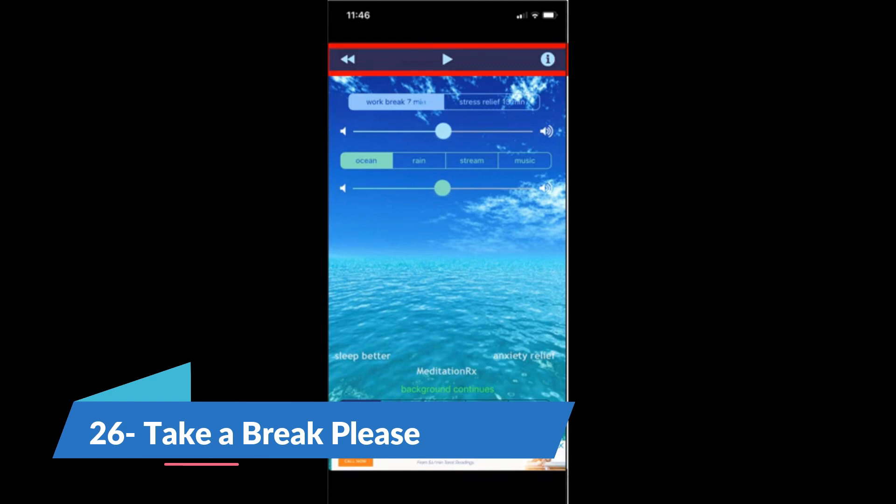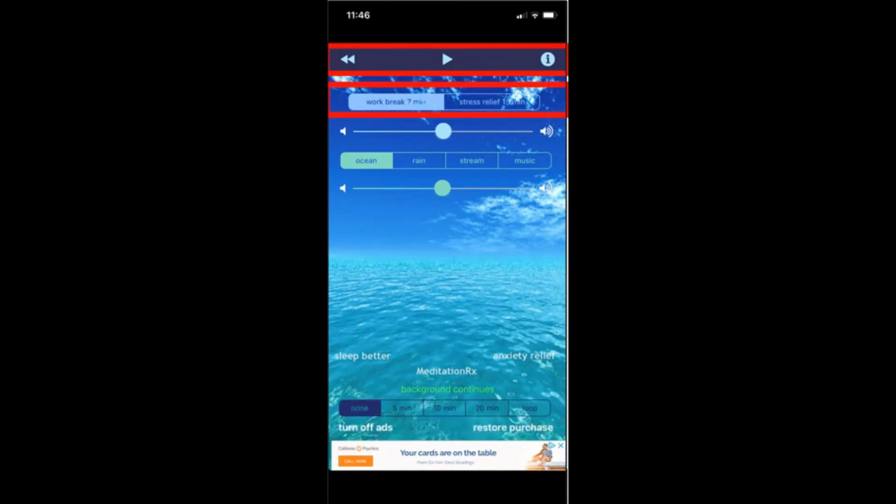Staring at a computer screen too long or focusing on the same task can harm your eyes and tire your brain. Apps like Take a Break Please give you time to move about or just close your eyes to relax for a minute. This ensures that your brain and eyes get the breaks they need to stay productive throughout the day. Just take these mini breaks and return to work refreshed and energized. It has a one-time purchase of $0.99.